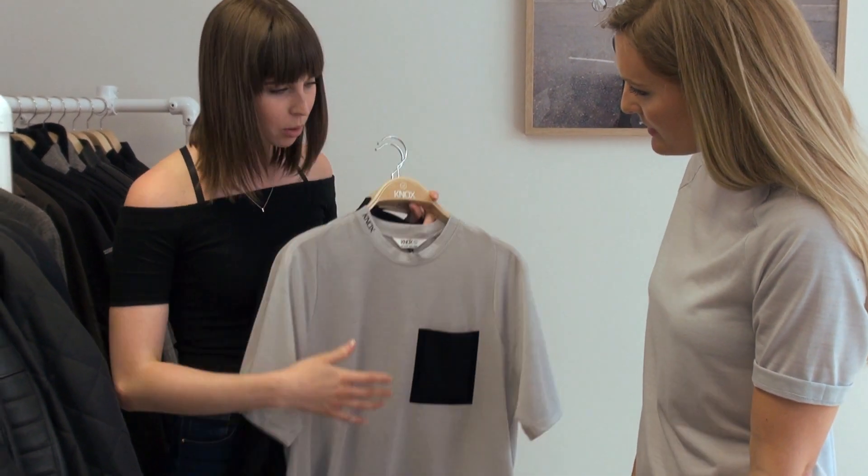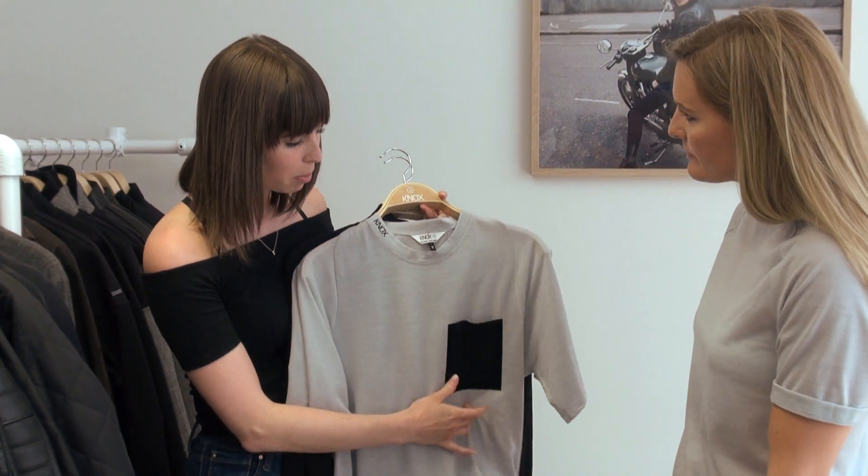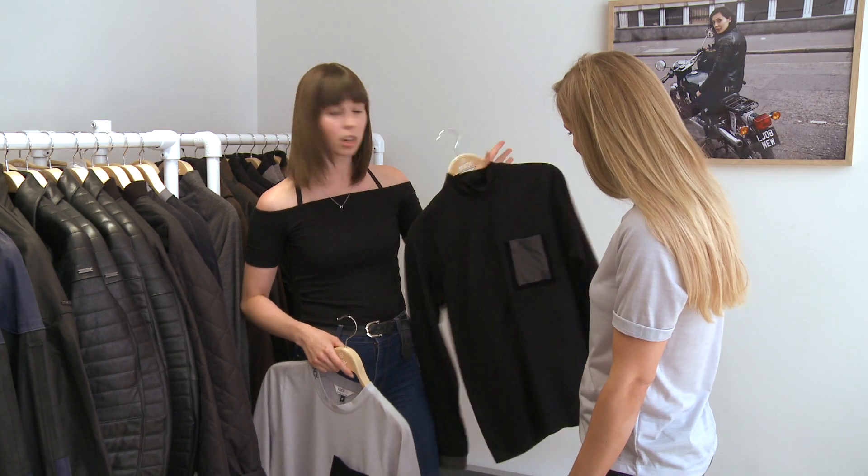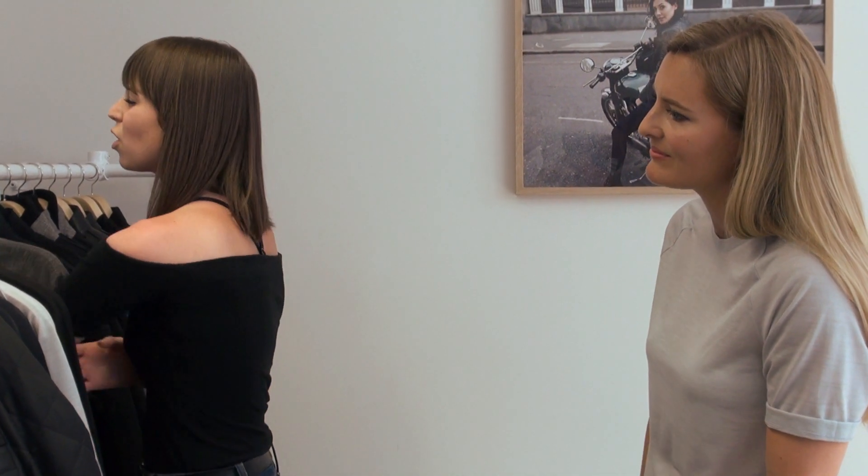And then we've also got three guys tops as well. We've got the short sleeve here, which is similar to the one you're wearing but it's got a nice little pocket on it with some nice detailing. We've also gone for the turtleneck, and then we've also got another long sleeve. So we've got enough options to hopefully get most people in it and have something that most people are going to like.